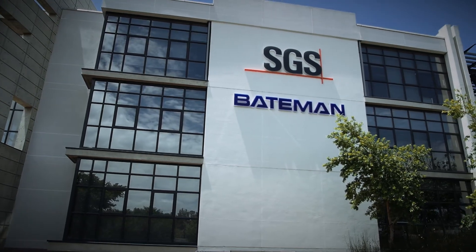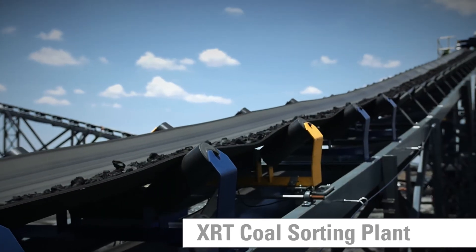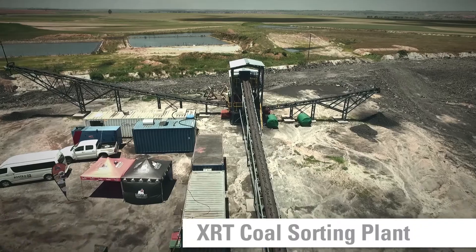SGS is synonymous with delivering technology and being at the forefront. SGS Bateman and specifically the modular division keeps abreast with technology, and this modular expansion project that we have delivered is just an extension of that — proving that we want to keep abreast with technology and offer solutions to our clients in the minerals industry.